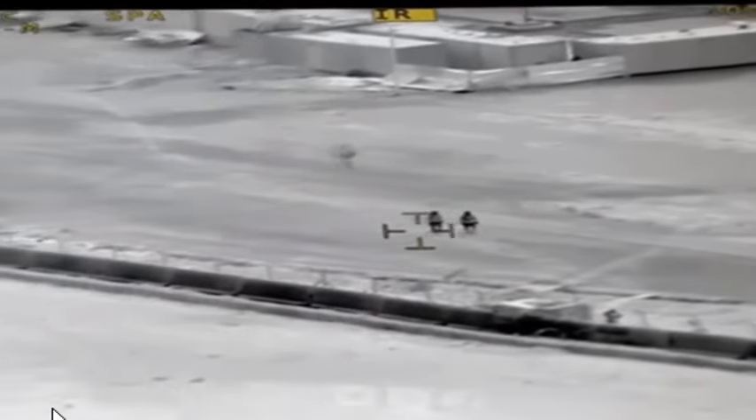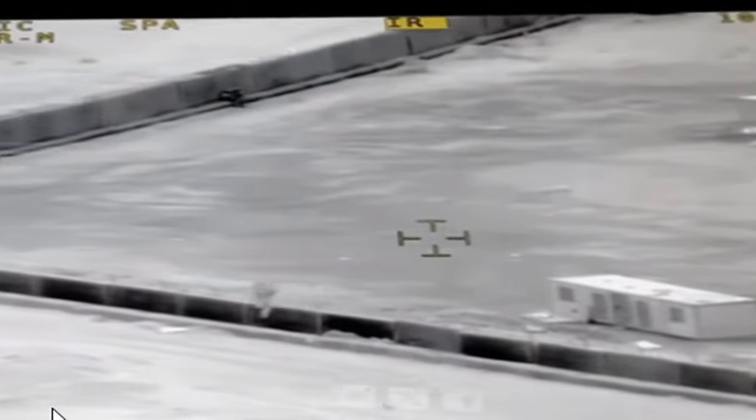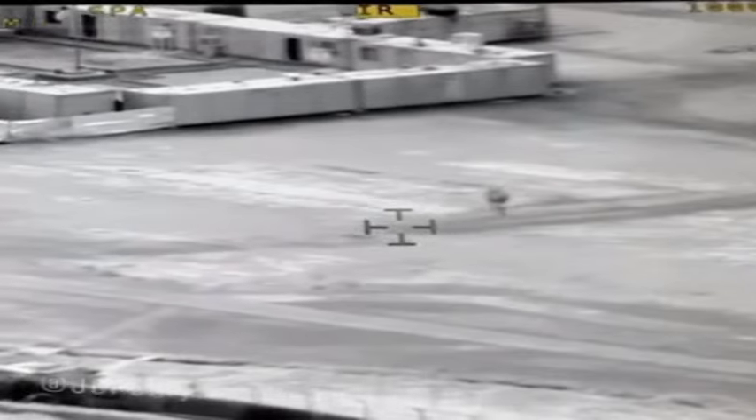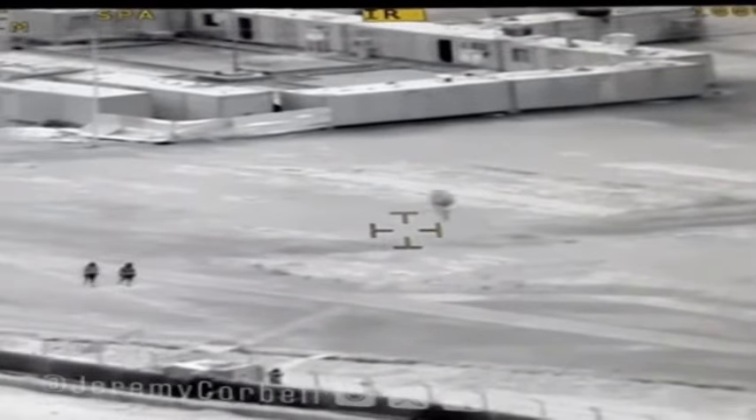Now watch this — this is what's fascinating. Look at these two guys. They noticed — did you see that? They noticed that this thing floated by them, but they didn't see it. Watch this. I'm going to go back here. Okay, coming right up here — now here are your two guys right here. You see them?